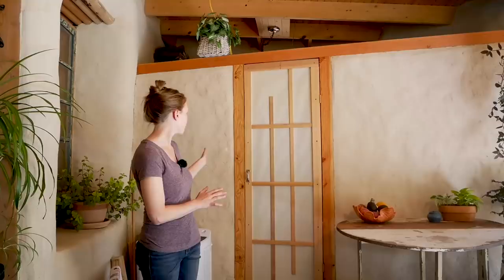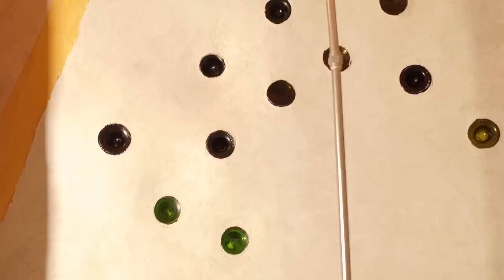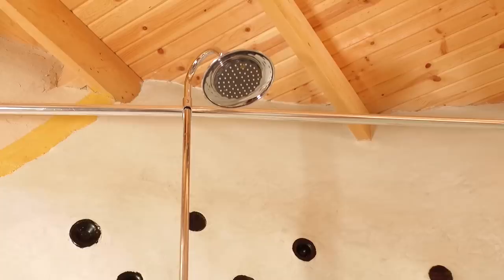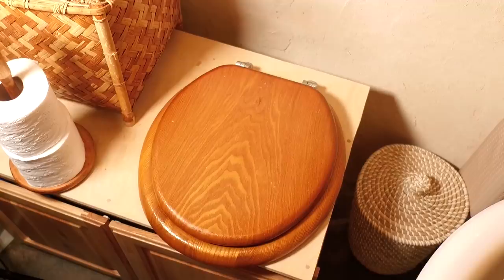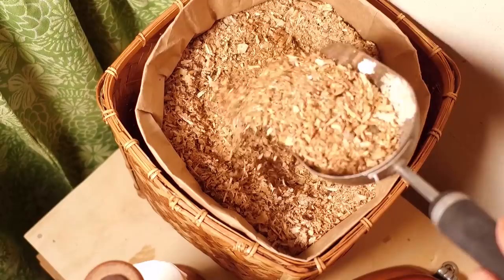Back here is the bathroom — it's a very small space, but we figured why waste valuable space on it. We did a waterproof plaster on the shower called Tadalac. Here is our composting toilet — it's a very simple, basic design: a sawdust toilet. Lyra can even use it with her compostable diapers. We just throw them right in there and those break down in the compost bin as well.